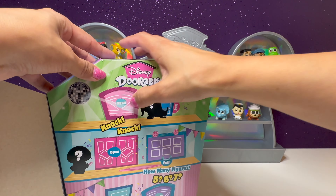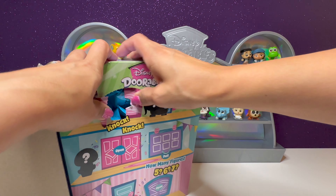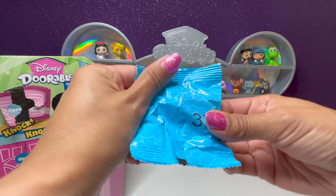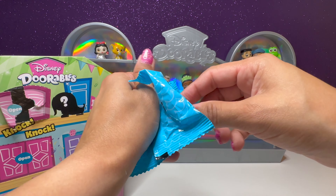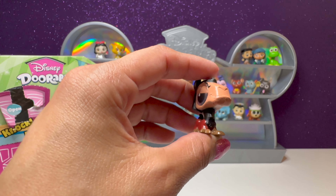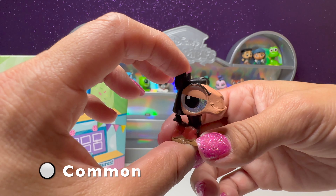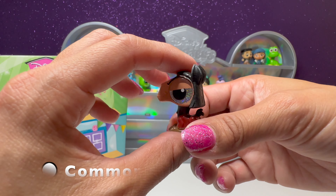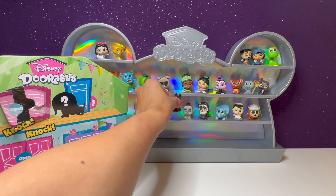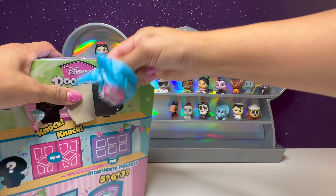Maybe there's some larger figures in this one because it does feel a little heavier. We have number 37 — this is Kuzco from The Emperor's New Groove. He looks very upset because he got turned into a llama. We'll put him right here.